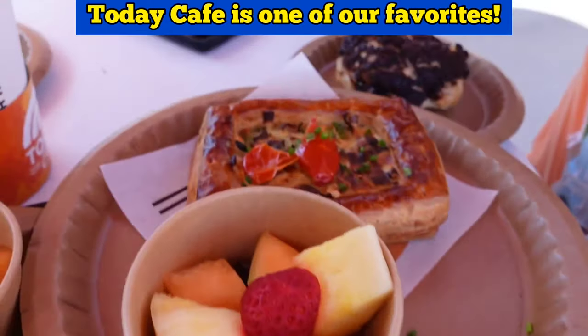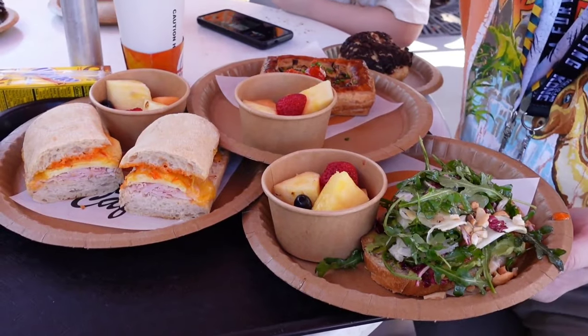For breakfast options at Universal, the Today Cafe or the Leaky Cauldron would be the best options.